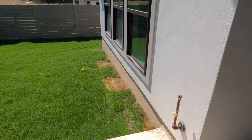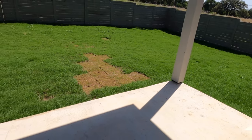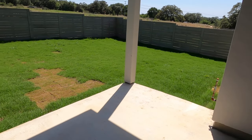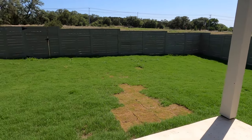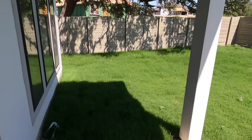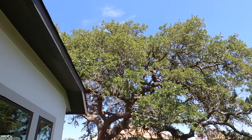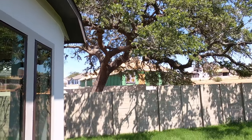There's a gas stub-out so they can make this their outdoor kitchen area, which will be really nice. Something they can do after the fact. It's a really good-sized yard, and this oak tree is not on their property, but they certainly do get to enjoy it because that's a beautiful-looking tree.